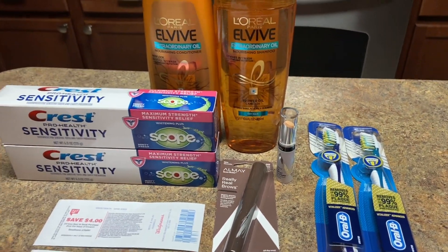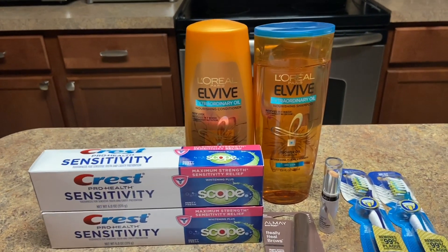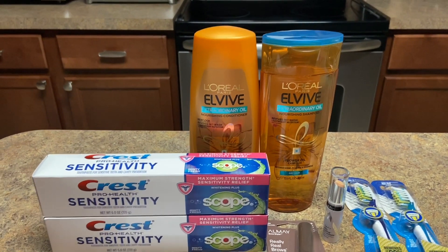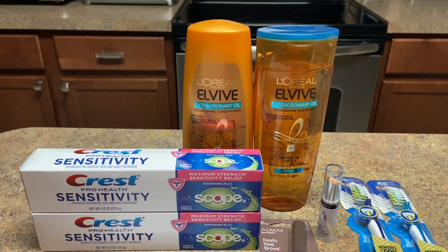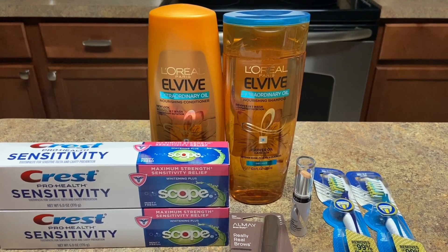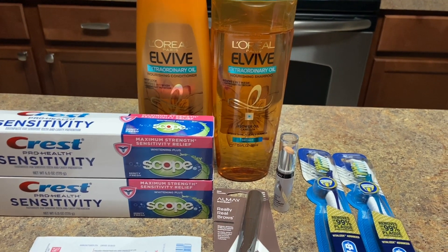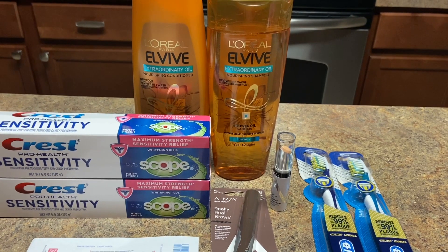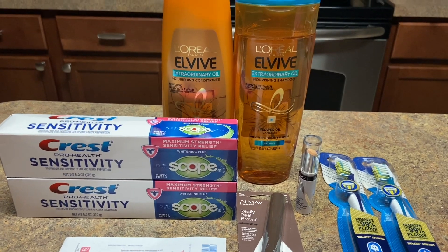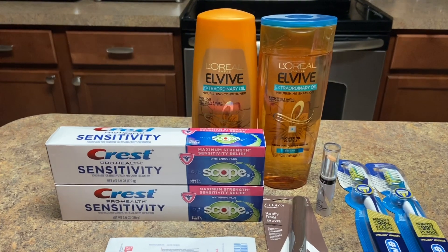As always, I give you a finalize on what I came out of pocket versus what I got back and how much of a money maker. Out of pocket I came out to $9.98, but I got back $15 — and that includes the two dollars from Ibotta. So if you subtract $9.98 from $15, it was a money maker of $5.02.